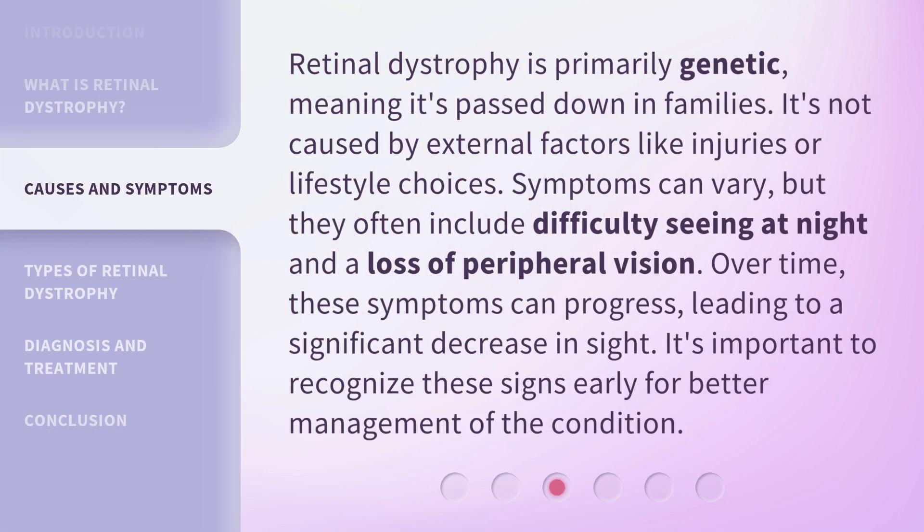Retinal dystrophy is primarily genetic, meaning it's passed down in families. It's not caused by external factors like injuries or lifestyle choices. Symptoms can vary, but they often include difficulty seeing at night and a loss of peripheral vision. Over time, these symptoms can progress, leading to a significant decrease in sight. It's important to recognize these signs early for better management of the condition.